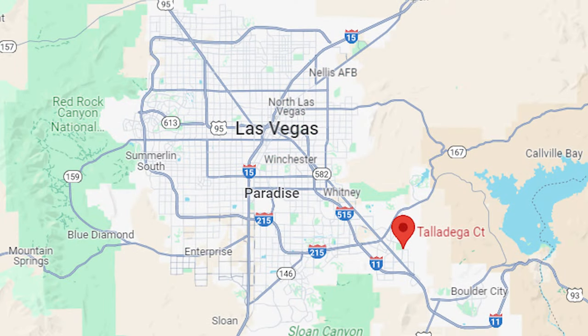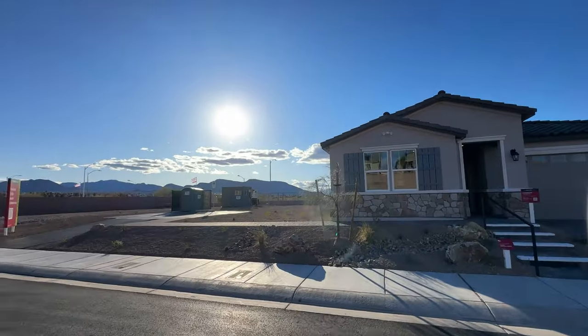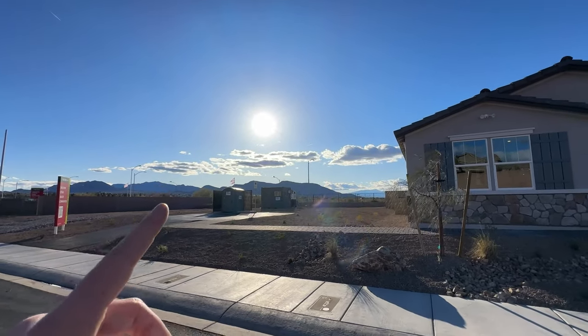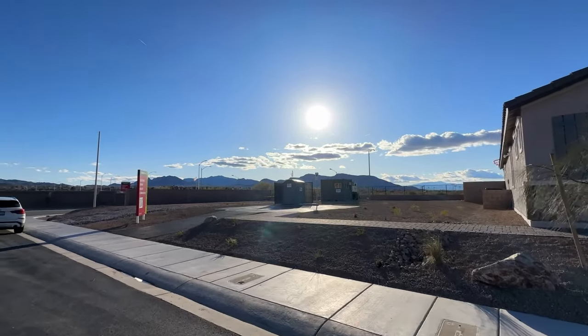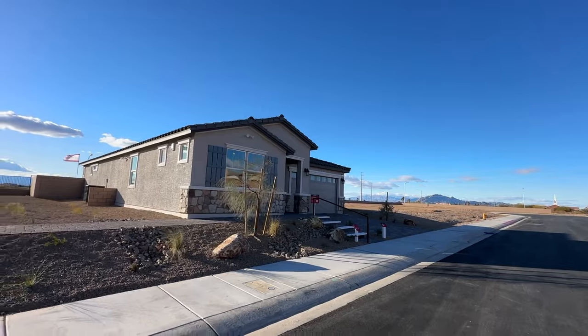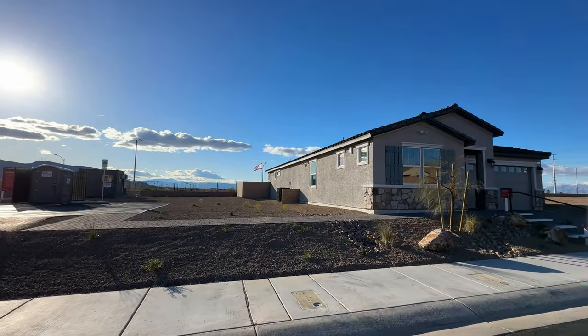There's no master plan community out here, but right across the street we have one of the biggest parks in the Clark County area — what's called Heritage Park. And depending on which lot you get, some of those lots down there will get a beautiful, unobstructed strip view from this single-story house. Good size lots.